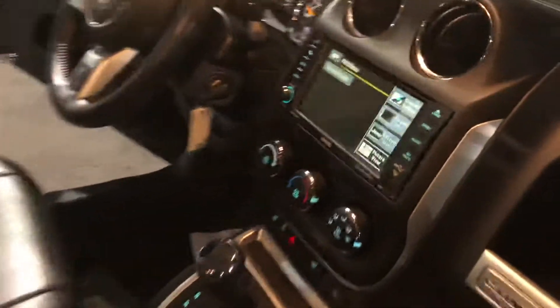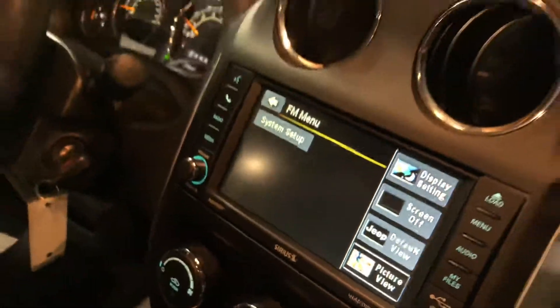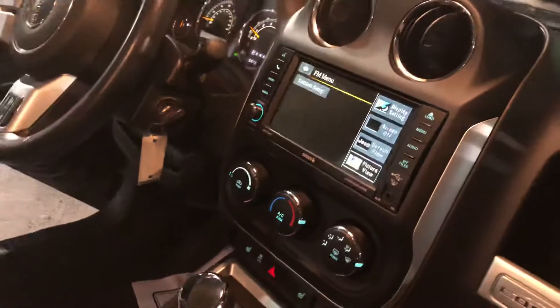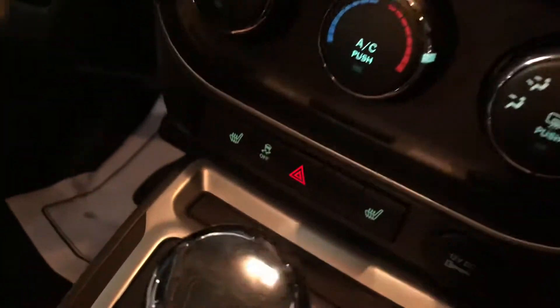Here's the 2016 Jeep Compass, featuring the large touchscreen radio with satellite radio capability, Bluetooth, and also the high-definition rear backup camera.